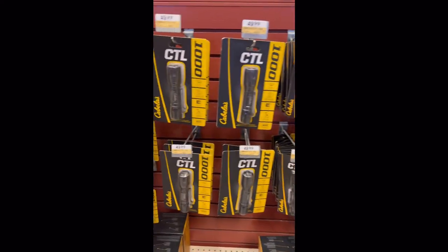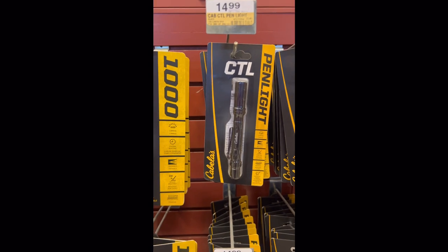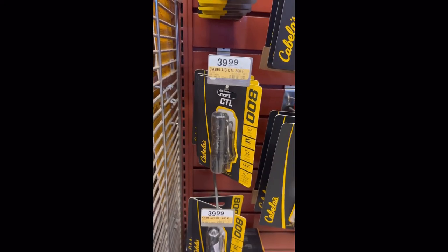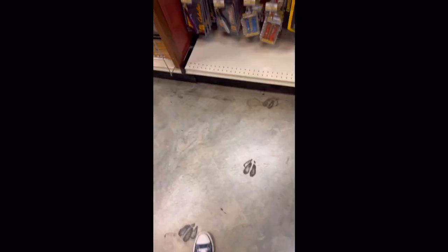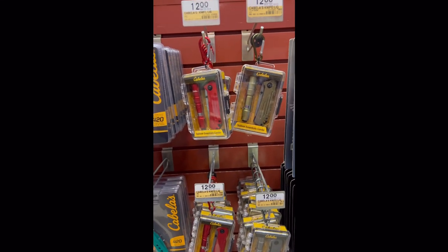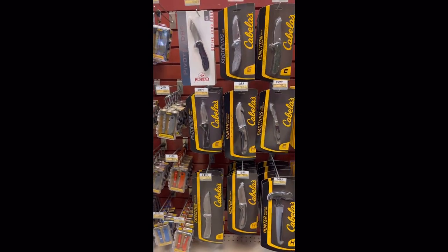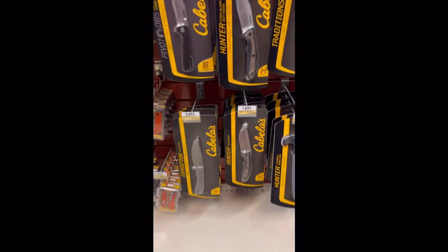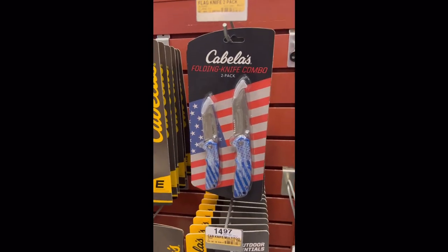More flashlights here — this is CTL, I believe it might be a Cabela's brand. They've got a $15 pen light at 130 lumens, a larger bag-style light, replacement batteries, and a smaller EDC light for $40 at 800 lumens. In the knife section you have a Cabela's knife for $10, and a Cabela's set with a knife and an EDC flashlight for $12. I might get one of those and try it out. They have a whole lot of Cabela's knives — kind of impressive, I didn't know they got into the knife-making game this hard.